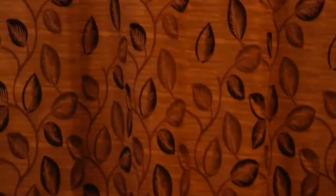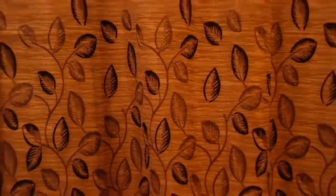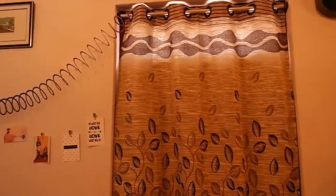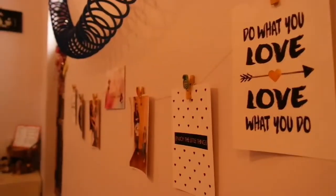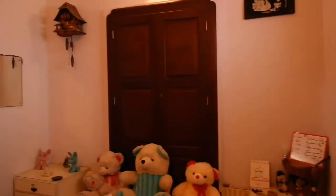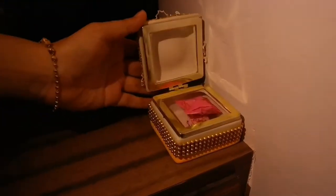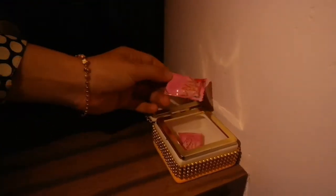Here begins our room tour. This is our room and we call it our workplace, as we shoot and edit most of our videos here. And yeah, you can see me here — hello! Right here our first stop starts.